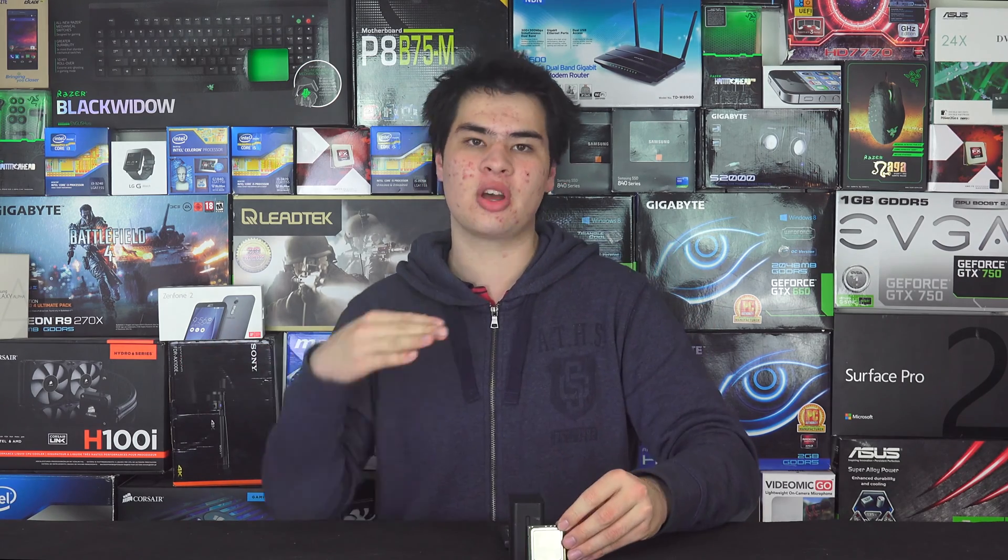This Xeon was only about $100 to $300 at the time of recording, so whilst it is fairly expensive for a CPU in general, it's not as expensive as something like the 18-core one which runs upwards of $2,000. All the hardware that stayed the same included things like RAM, video cards, hard drives, and SSDs.